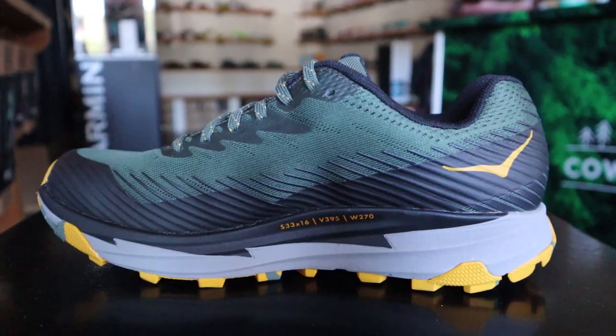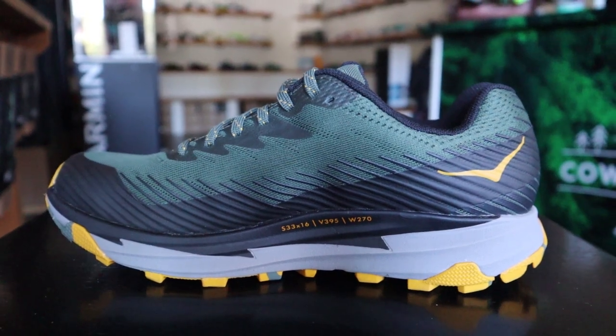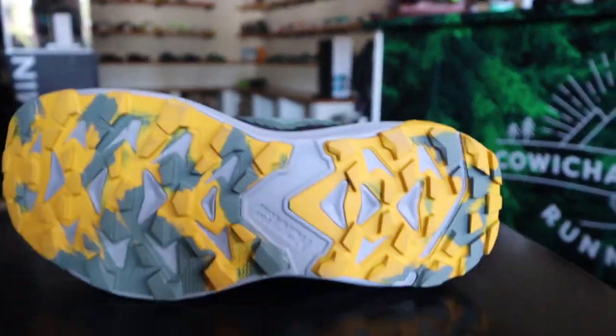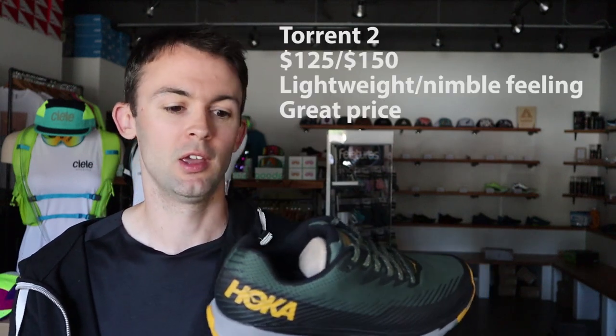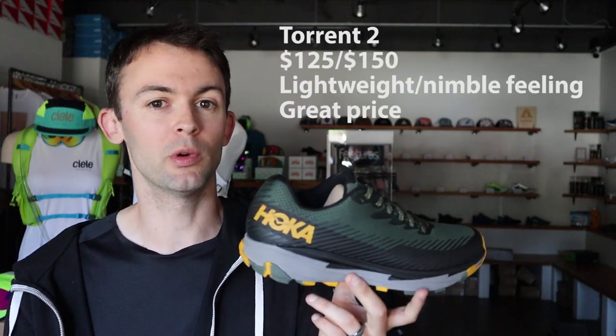Next up is the Torrent — definitely more of a lightweight, nimble-feeling shoe. It doesn't have a big, huge stack of cushion like a lot of the other Hokas. Personally, if I had to pick a Hoka shoe for racing when it came to trails, the Torrent would probably be my number one option.